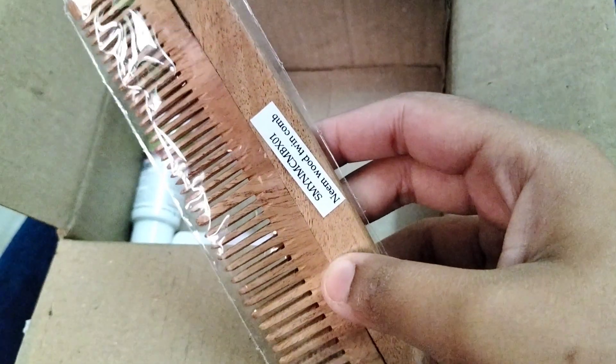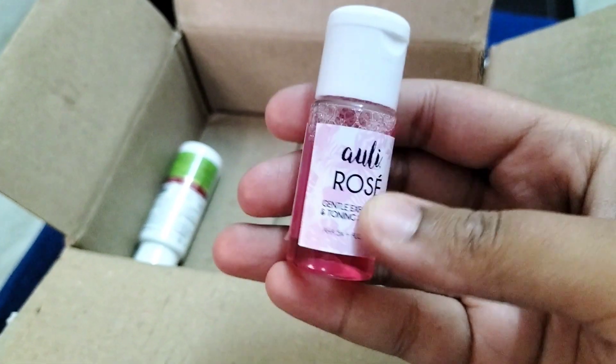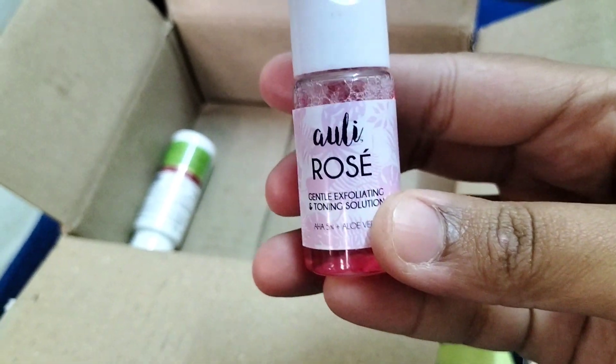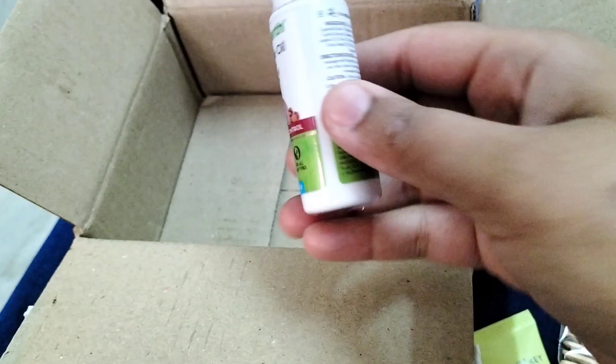The next product I received is Oli Rose gentle exfoliating toning solution with AHA 5% and aloe vera. And last, I received Mama Art onion hair oil.